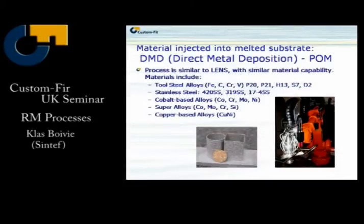EMD is very close in relation to LENS in many ways, and also has the same kinds of materials. They also have the idea that one of their heads on the robot should get six-axis motion and a very large work envelope.